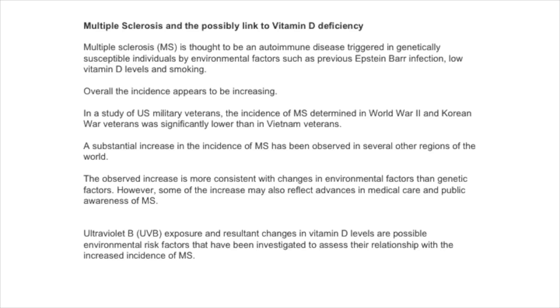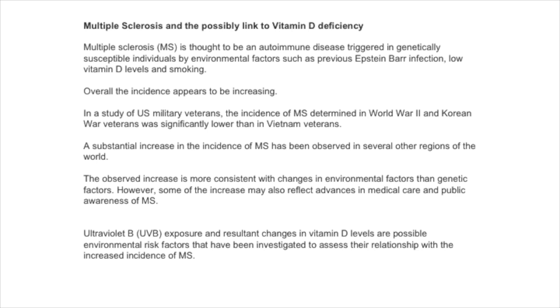Multiple sclerosis is thought to be an autoimmune disease triggered in genetically susceptible individuals by environmental factors such as Epstein-Barr virus, low vitamin D levels, and smoking. Overall, the incidence appears to be increasing. In a study of US military veterans, the incidence of MS determined in World War II and Korea is significantly lower than in the Vietnam veterans. A substantial increase in incidence has been observed in several other countries and regions around the world, more consistent with changes in environmental rather than genetic factors.